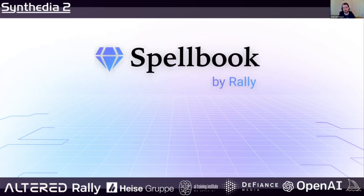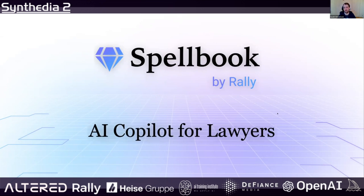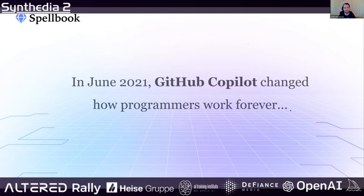That led us to launching something called Spellbook. Spellbook is basically like a GitHub Copilot for lawyers, or an AI co-pilot for lawyers. GitHub Copilot was the initial inspiration — I'm sure your audience is very familiar with this. GitHub Copilot came out and I remember very well the first time I used it — I was super skeptical as a programmer at first.